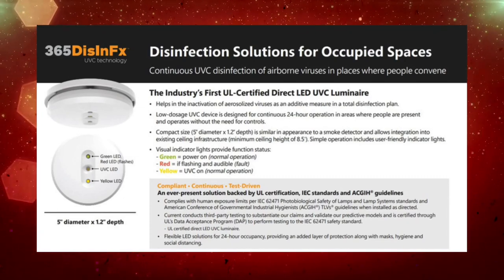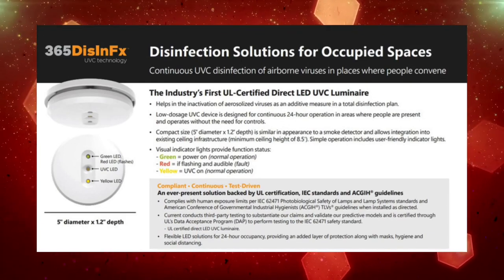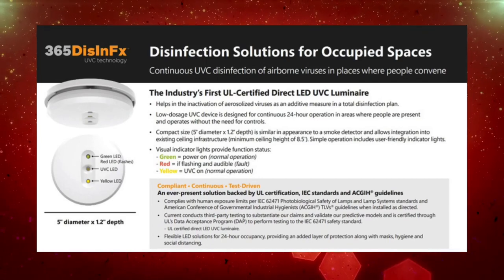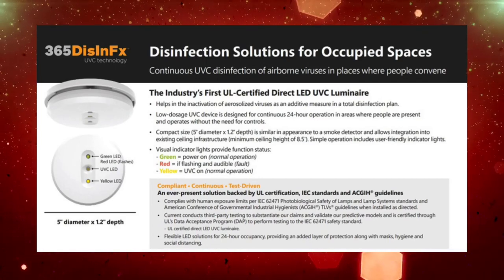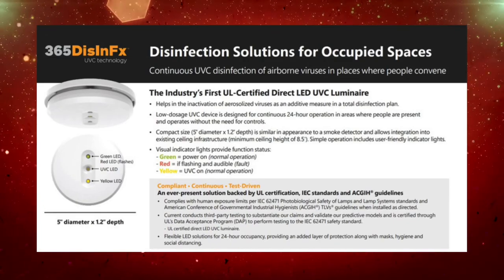The simple operation includes easy, user-friendly indicator lights that can be seen from below the ceiling. The visual indicators represent green for power on, red if flashing is at fault, and yellow for the UVC on.